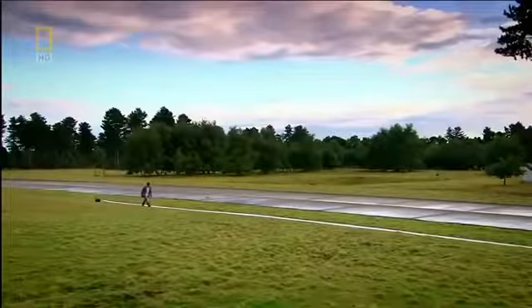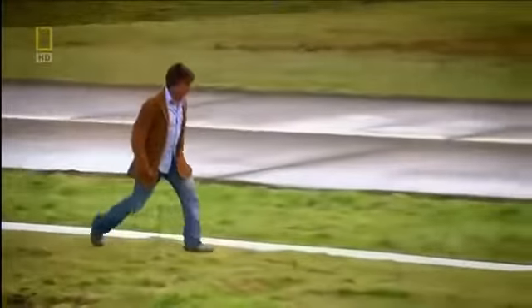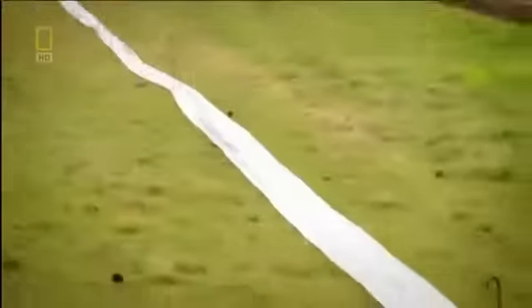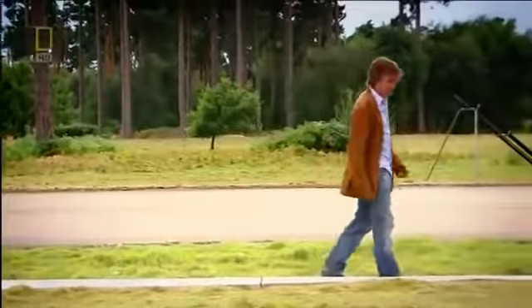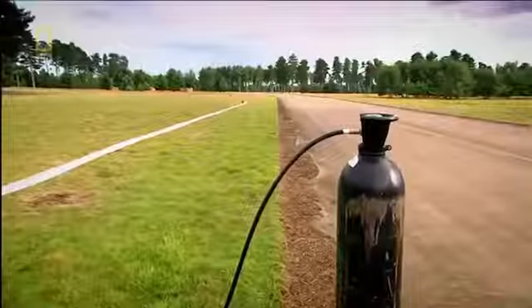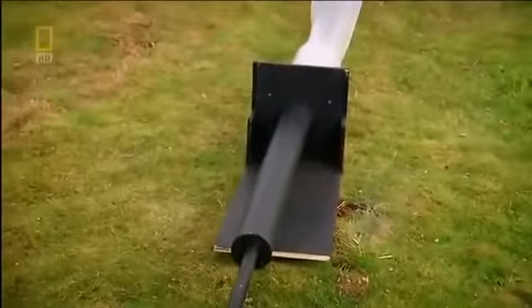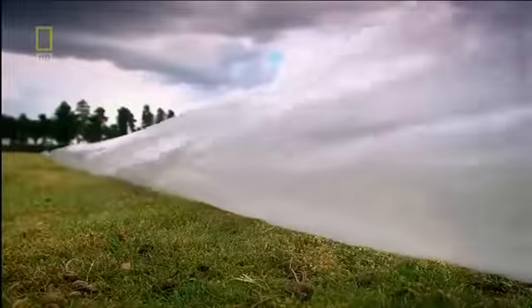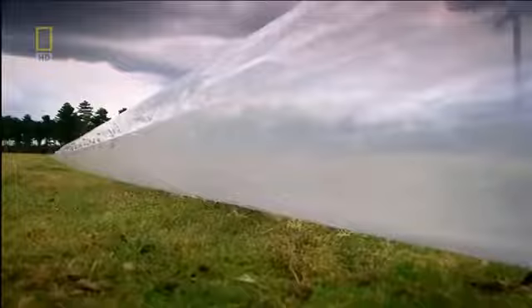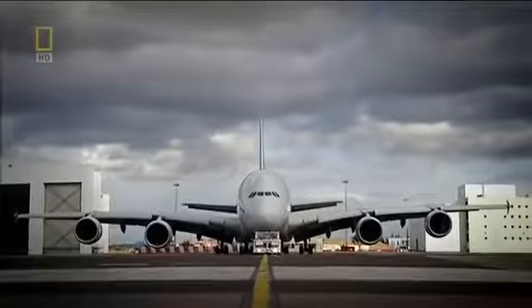Building and testing a model of an evacuation slide: the airbag is 50 metres long — it would take nearly eight of these to make the same volume as an A380 slide. Attaching it to a cylinder of compressed gas and inflating for exactly six seconds as per regulations — it is inflating, but it's nowhere near fast enough. After six seconds the bag is still much too soft to take the weight of desperately fleeing passengers. So the A380's designers unleashed their secret weapon: rocket power.